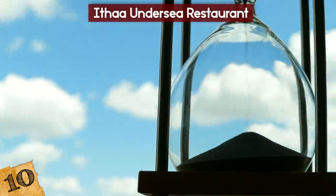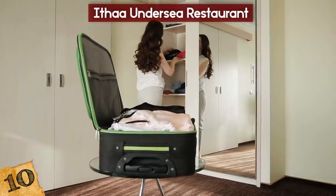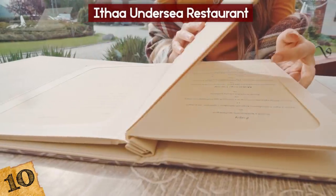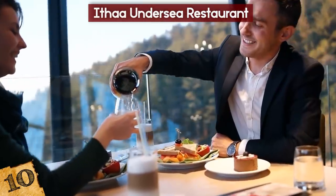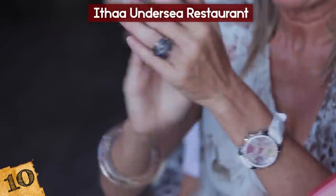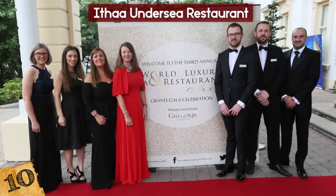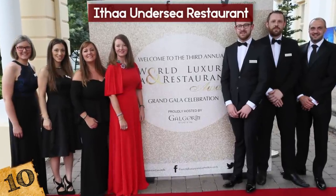The expected lifespan of the restaurant structure is 20 years, so there's not much time left to visit if you want to experience the contemporary European cuisine on offer. The standard six-course set dinner menu costs $400 per person. The Ithaw restaurant has won numerous accolades since its opening, including the Luxury Resort Restaurant and Global Restaurant of the Year at the World Luxury Restaurant Awards in 2017.